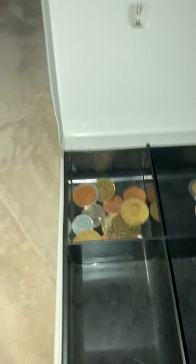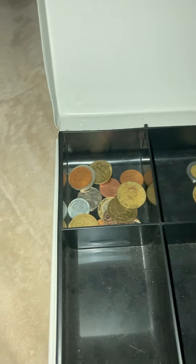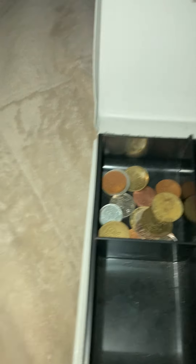Hey guys, today I'm gonna be showing my coin collection. If you guys think that any of these are rare, let me know. First of all, I'm just gonna get some dust off it and open this in a minute.